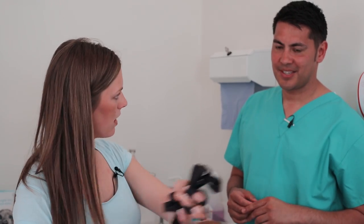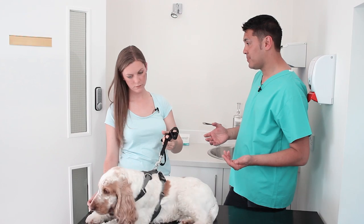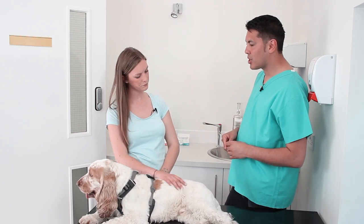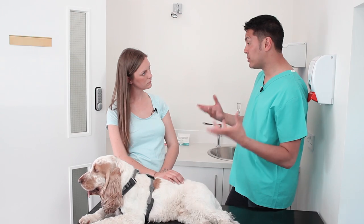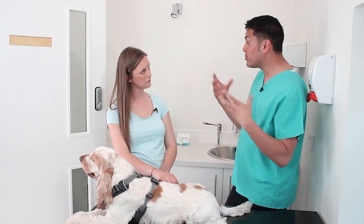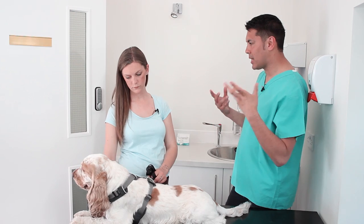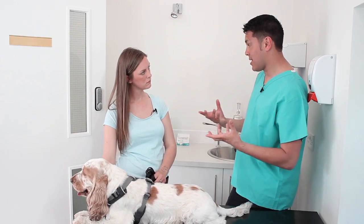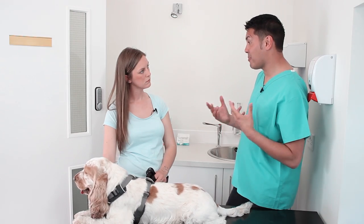Brilliant. So what will happen if Boris is diagnosed with dry eye? Dry eye is a lifelong condition and it will require lifelong treatment with eye drops. Once diagnosed, your vet will often recommend two different types. One of them is an ointment that you put in the eye twice a day, and that ointment helps protect the tear glands from immune destruction and helps stimulate natural tear production again.